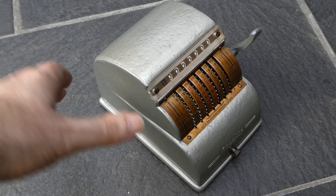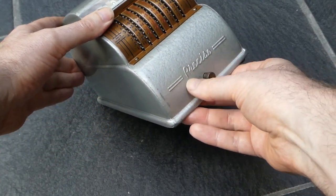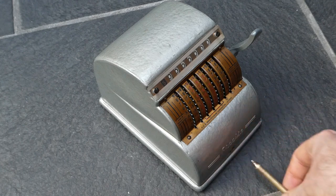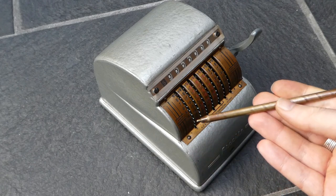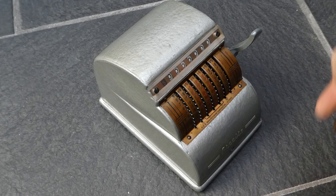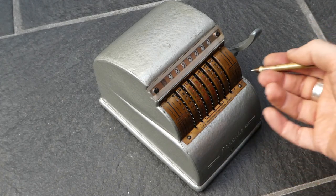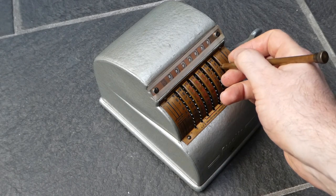This is the Precise adding machine. Precise is the brand name, not the description, and it's a very simple adding machine — a coaxial adder. It has a stylus built in, stored at the front. The stylus is a nice heavy solid piece of metal, and each of the digits has a toothed wheel in front of it that you can move with the stylus. So to add seven, you put the stylus next to the seven and move it down.